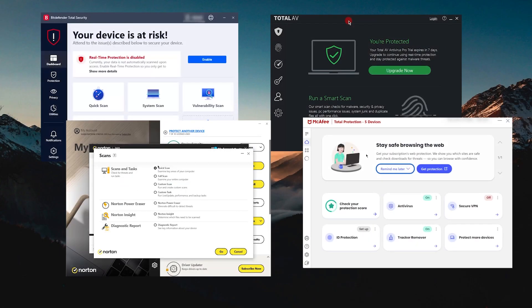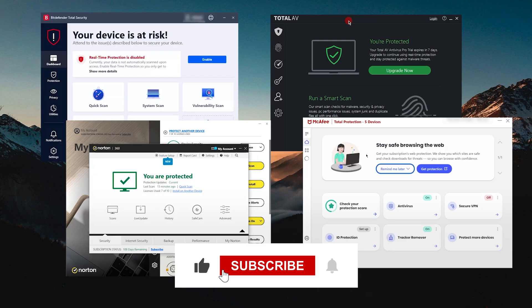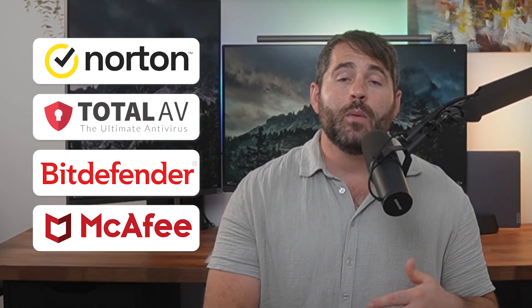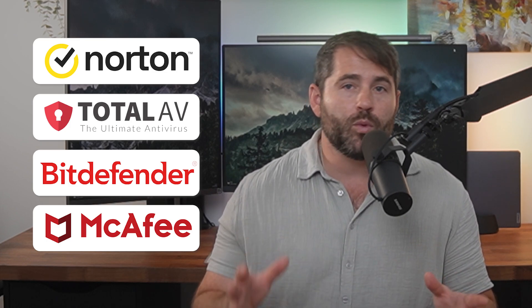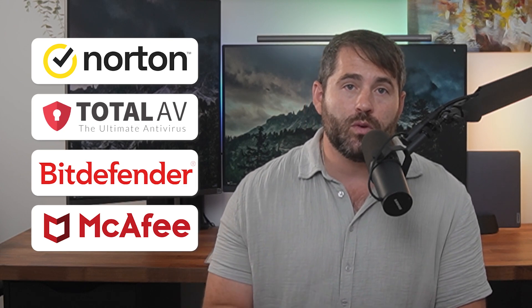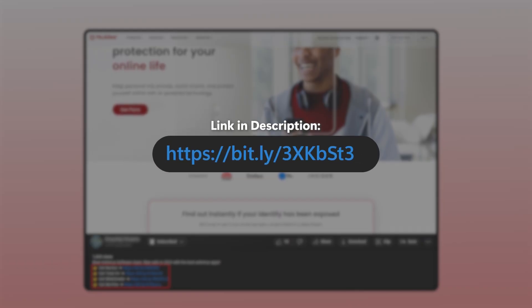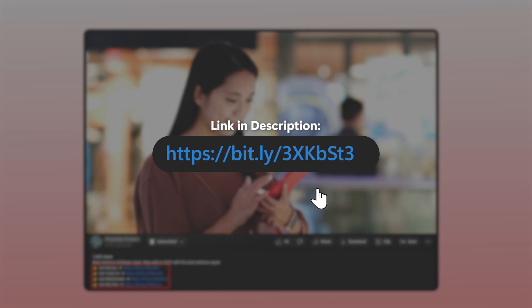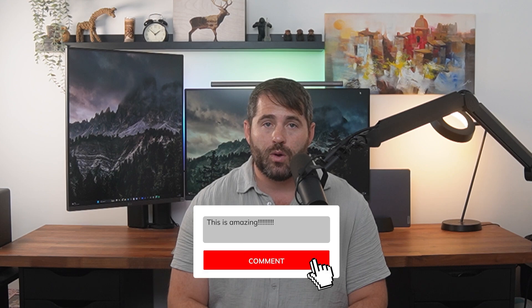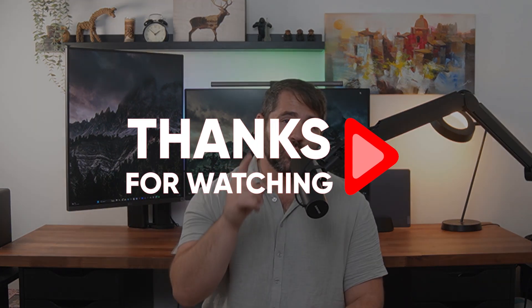So that about wraps up this review of these four antivirus programs. I hope you really found this video helpful — if you did, please like and subscribe to see more content like this. Among all these great options, personally I recommend Norton because in my experience they've been the best in terms of functionality and speed. But all these services work really well, and TotalAV has a nice advantage because it operates totally in the cloud. It all depends on your specific needs and which features you prioritize. Check out the links in the description for a discount, and as always, I enjoy hearing your thoughts — thank you so much for watching.